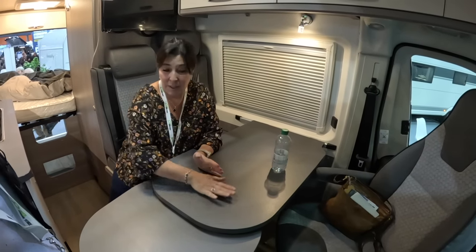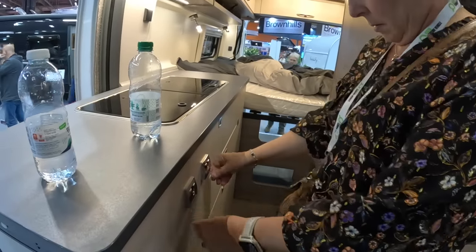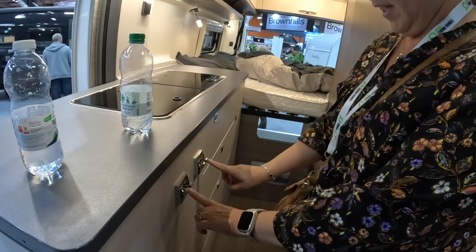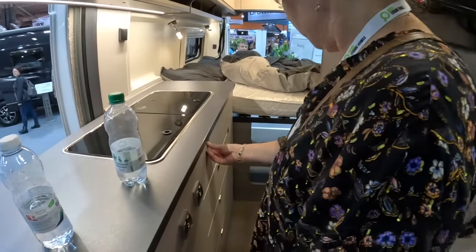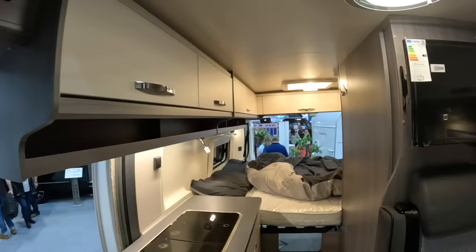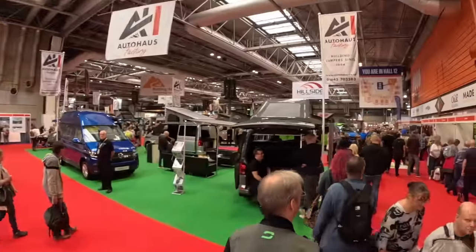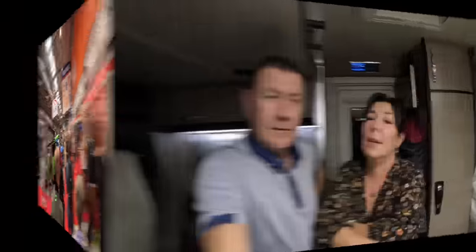Detail hooks as well — fancy Nancy. This is a great little van for the money, it really is. Truma heating system as well.